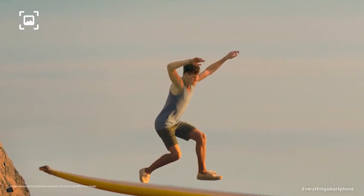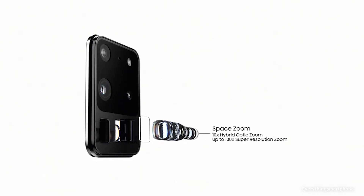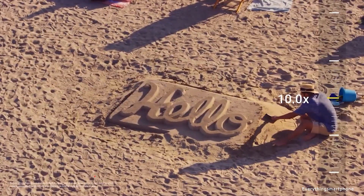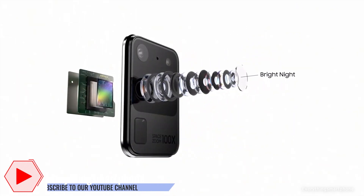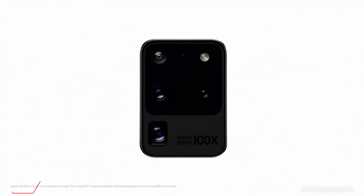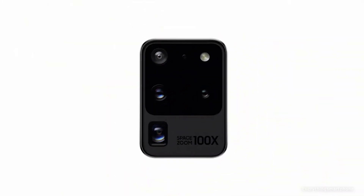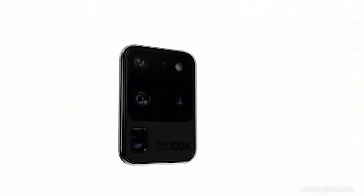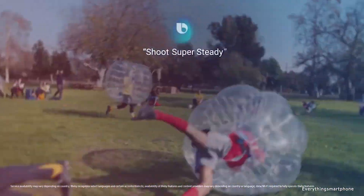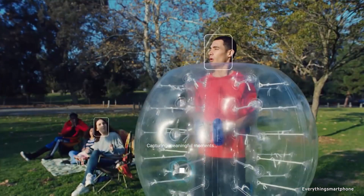The Samsung Galaxy S20 Ultra 5G has a quad rear camera setup featuring a 108 megapixel main shooter at f/1.8, a periscope 48 megapixel telephoto lens at f/3.6, a 12 megapixel ultrawide at f/2.2, and a 3D ToF 0.3 megapixel camera at f/1.0. The front has a 40 megapixel selfie camera at f/2.2. It runs Android 10 with One UI 2.